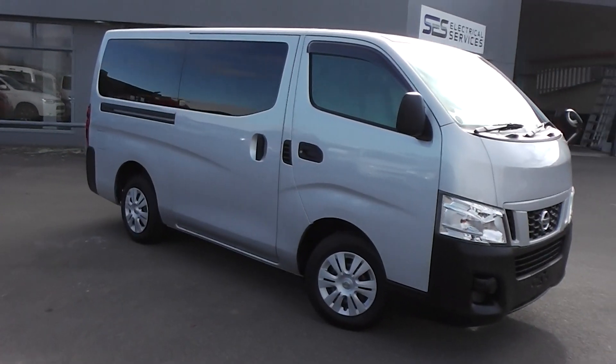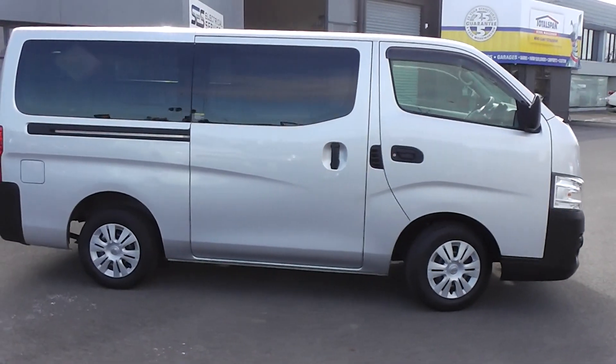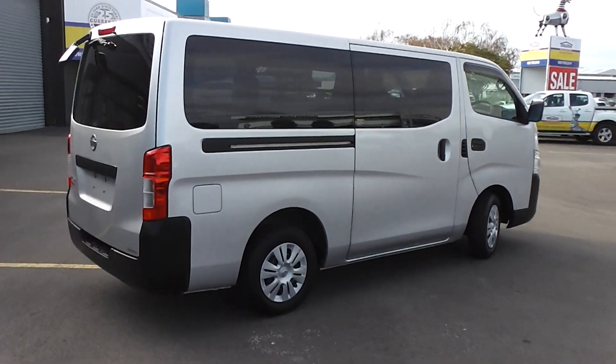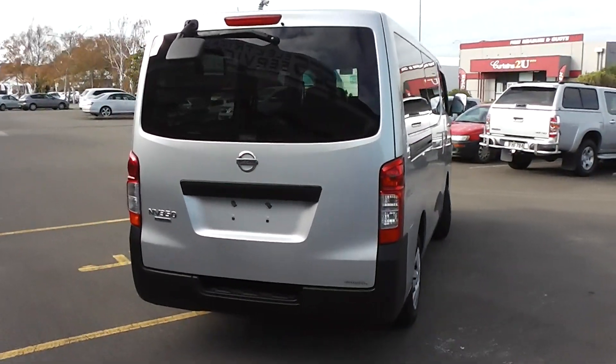Hi, Peter Day here. Check out this very tidy 2015 Nissan NV350 caravan. It's a five-door diesel van, travelled 143,000 kilometres. It comes with AA mileage verification as to the correct odometer reading.